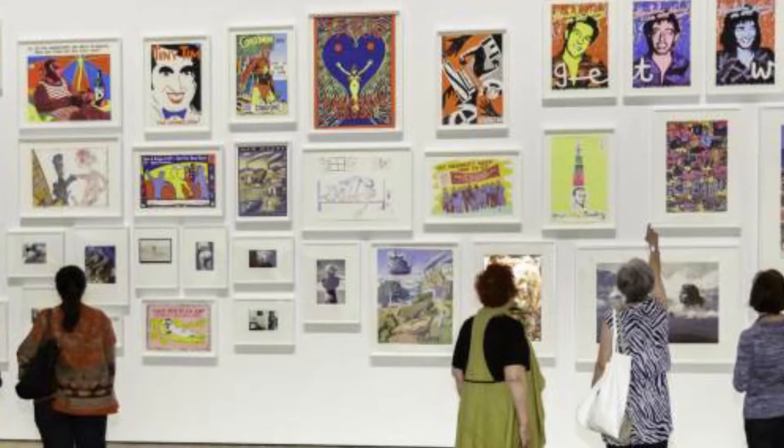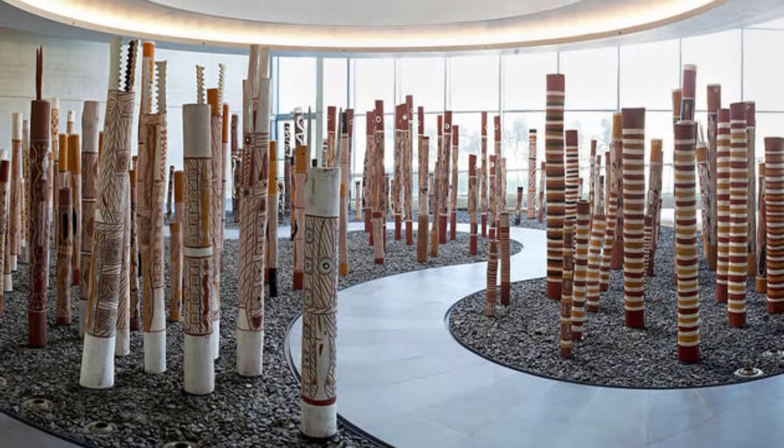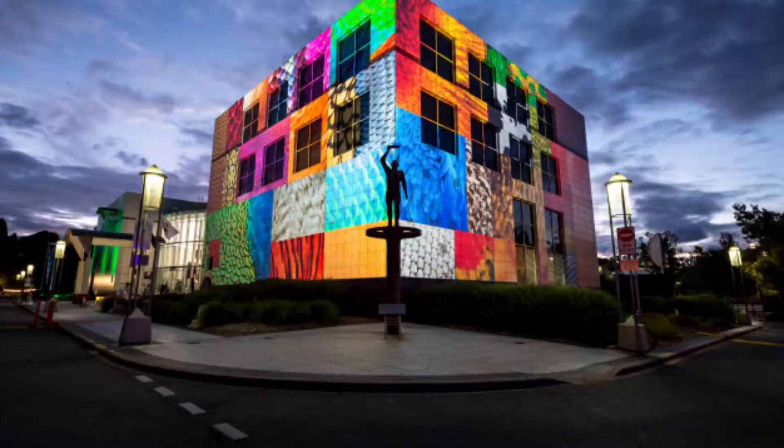Number five: National Gallery of Australia. On the shores of Lake Burley Griffin, the National Gallery of Australia contains Australia's largest collection of art. The cubist concrete structure was opened by Queen Elizabeth II in October 1982 and consists of 11 main galleries on three levels, as well as a large sculpture garden laid out according to the four seasons.